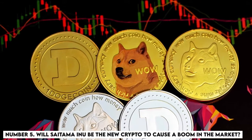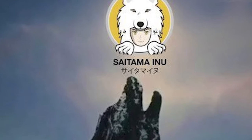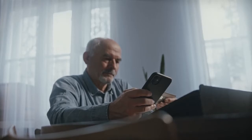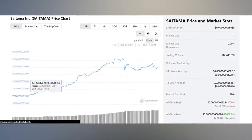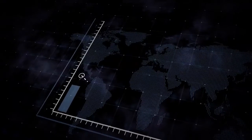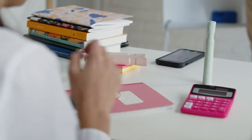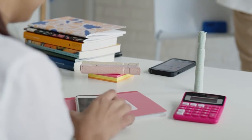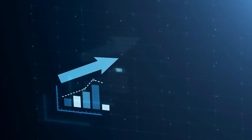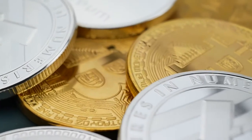Number 5: Will Saitama Inu be the new crypto to cause a boom in the market? Saitama Inu was created on ERC-20 and is available to crypto companies. The website indicates that Saitama can be used for online payments and as an investment source. Although Saitama Inu is trending due to its rise in the last 24 hours, it has gained participation since recent weeks. The token price has risen by 1,000% since inception, and is capitalized at $0.0000003521 according to CoinMarketCap, ranking at number 2,591 among the most popular tokens.